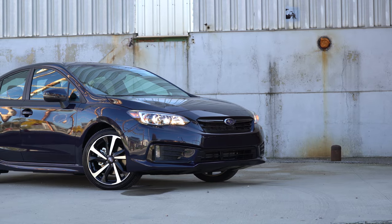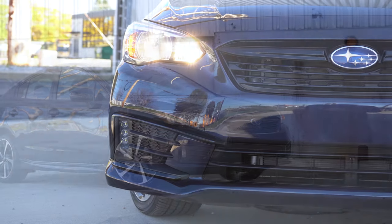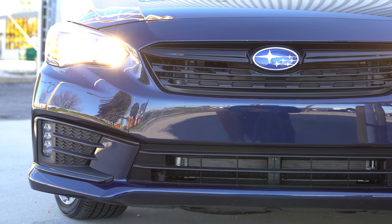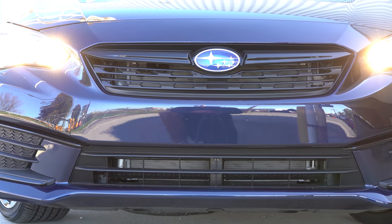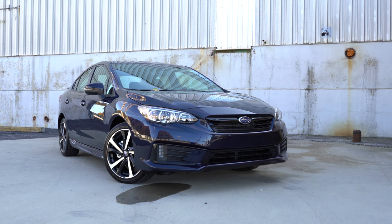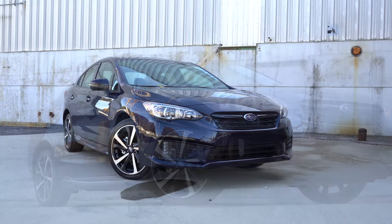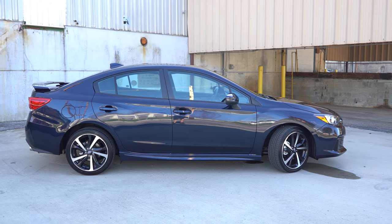If you go with the limited trim level, you'll get LED steering-responsive headlights, meaning when going around a bend at night those headlights swivel based on your steering angle — better illuminating what's around that bend so you're less likely to hit a deer or anything else. Also with the limited trim level, you'll get fog lights down there as well. Moving to the side of the Impreza: raised silver roof rails come with the premium hatch and limited hatch.